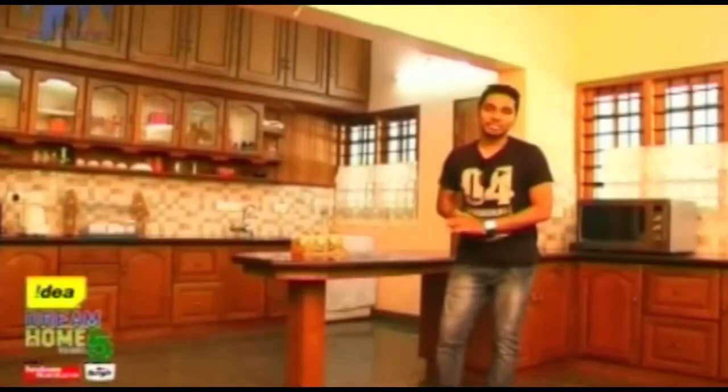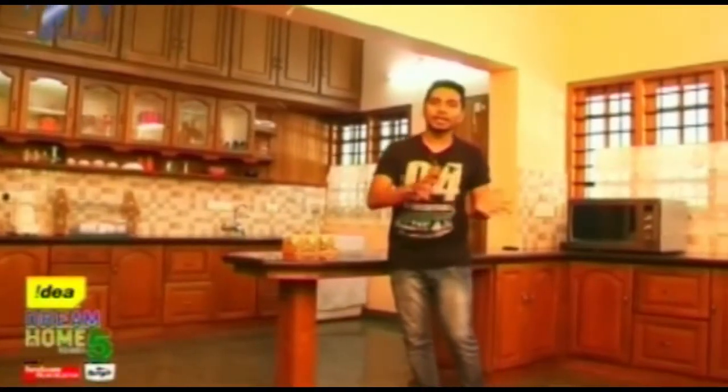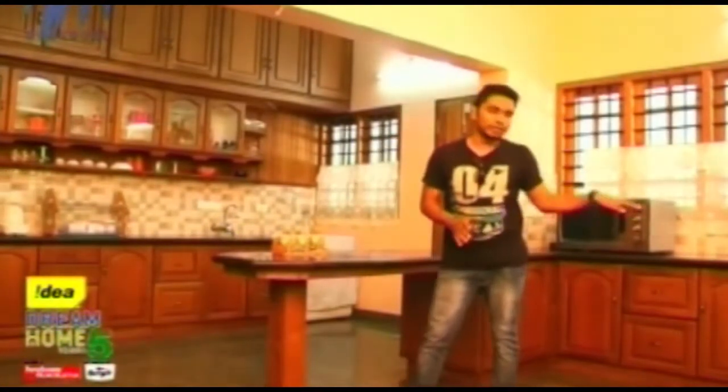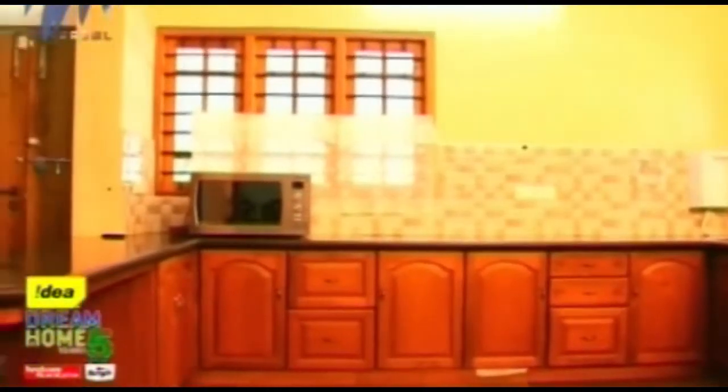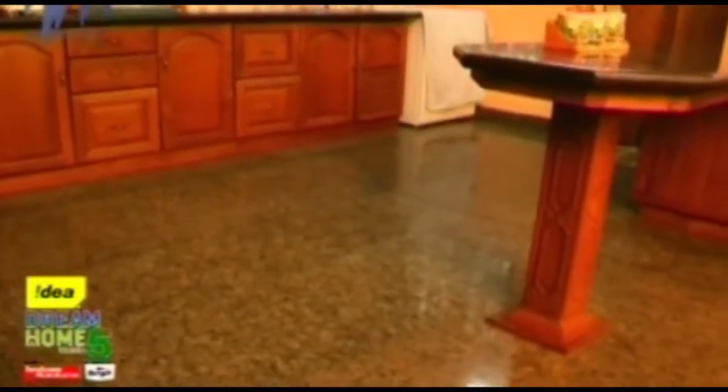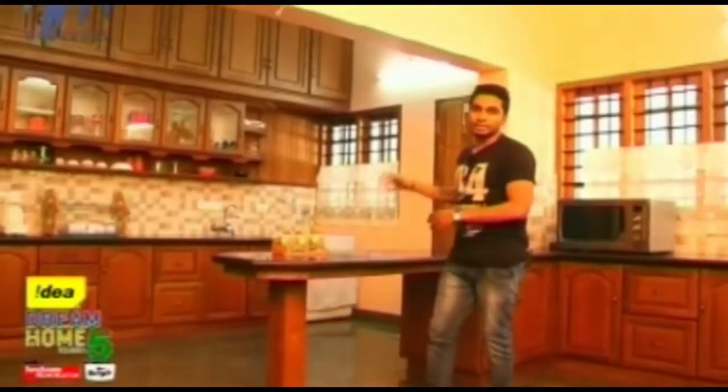This is a very spacious kitchen. The cooking area and work area have been made separate. The cooking area has wooden cabinets below, and a breakfast table separates the two areas. The other area has lots of cabinets for storing utensils. Granite slabs have been provided, and even the flooring is granite. That door leads to a small storage space.